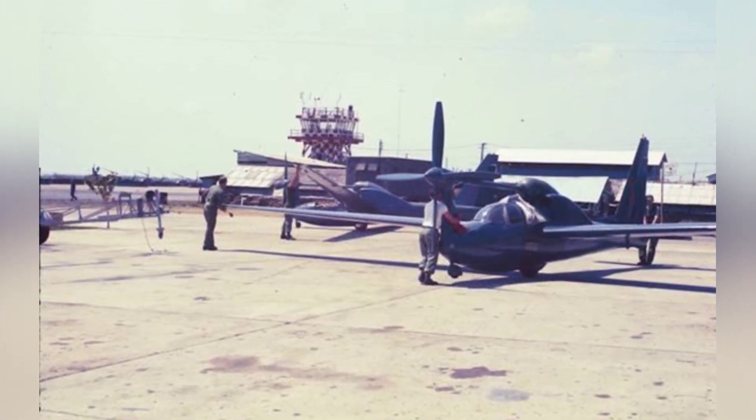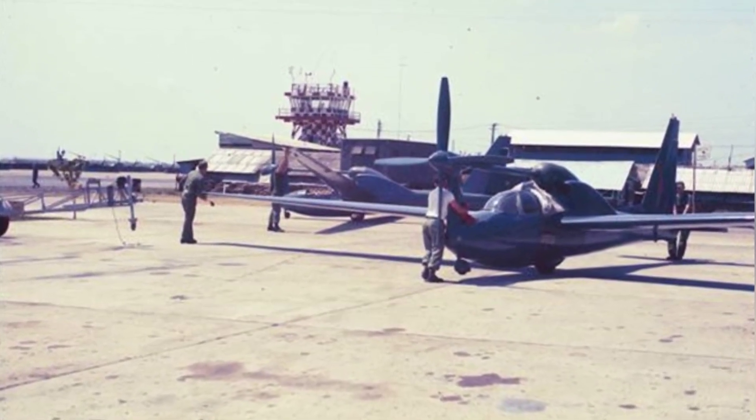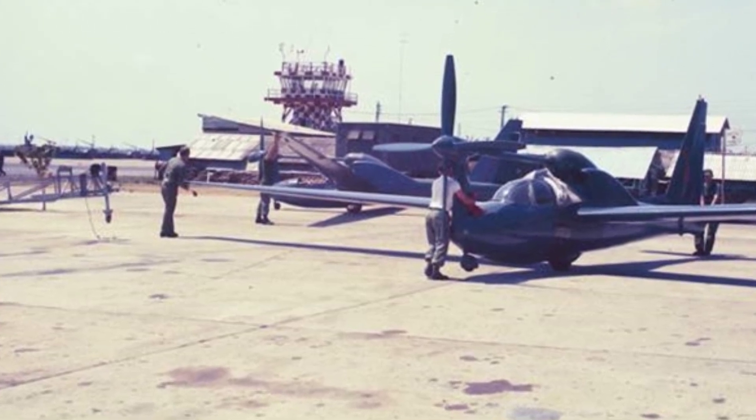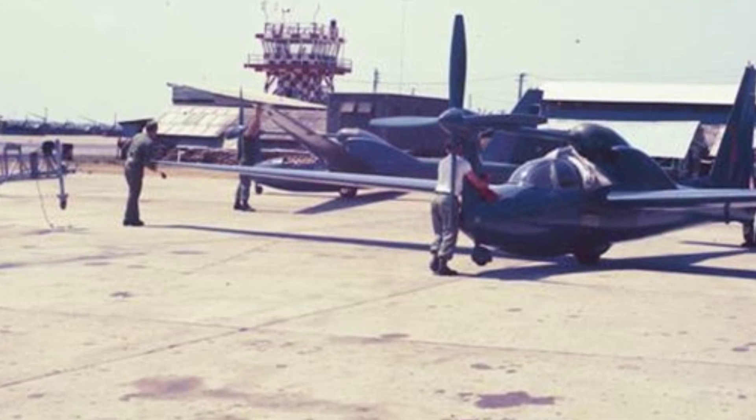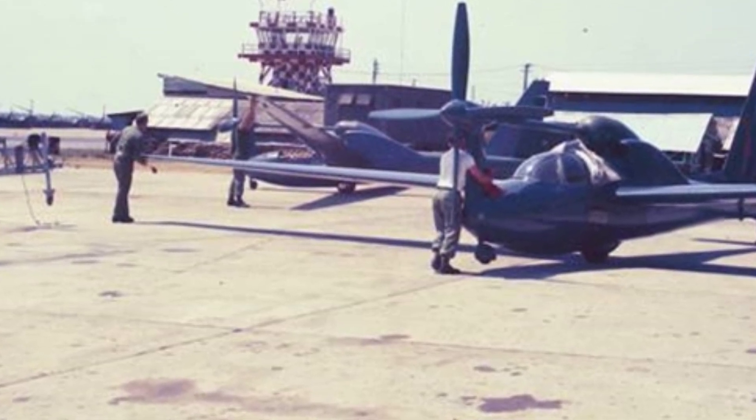In the mid to late 1960s, Lockheed Corporation began developing a silent aircraft for reconnaissance and surveillance. The Navy provided Lockheed with two glider-modified X-26 experimental aircraft, and the company designed the QT-2PC based on them.